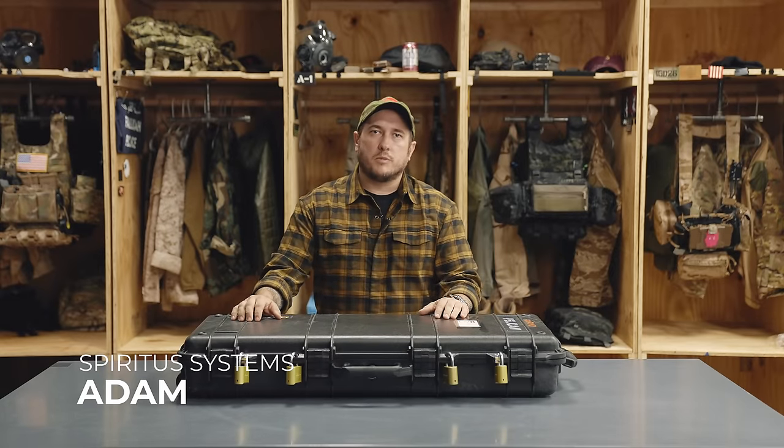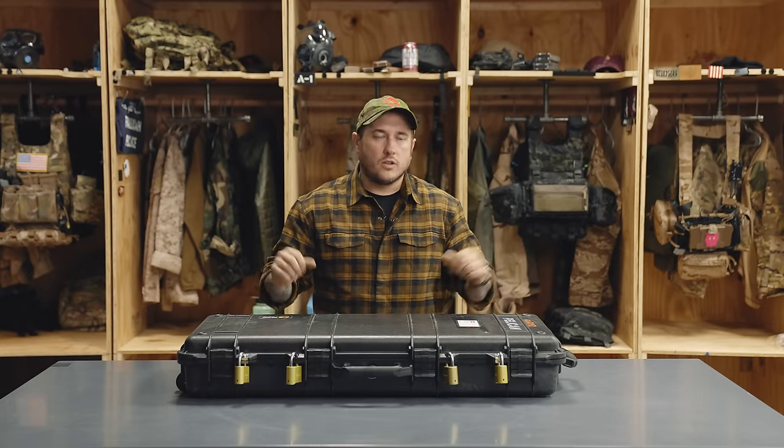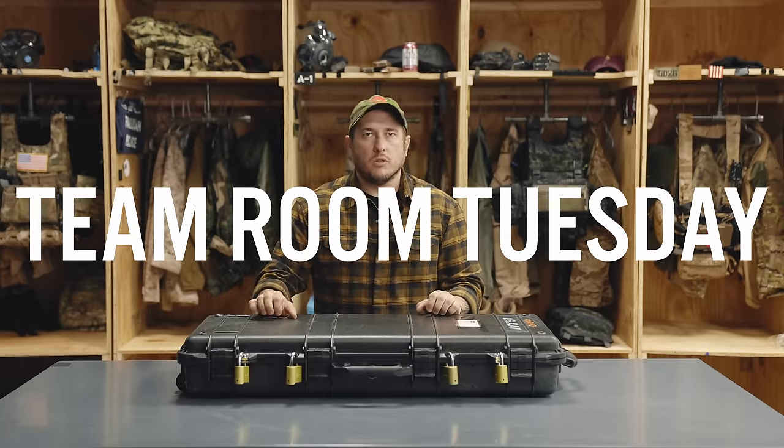Hey, what's going on guys, it's Adam from Spirit of Systems and this is another installment of Team Room Tuesday. Today we're going to be talking about something near and dear to my heart — something I love doing as often as I can — and that is flying on an airplane commercially with a firearm.